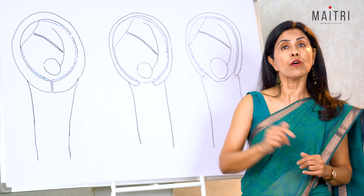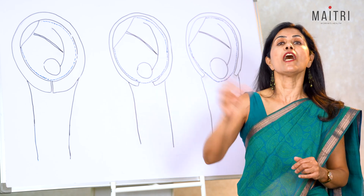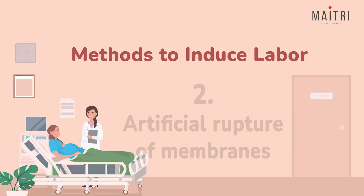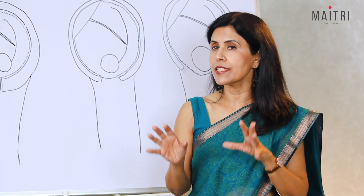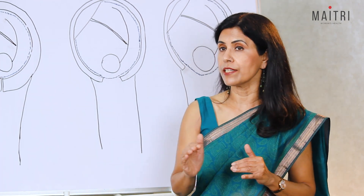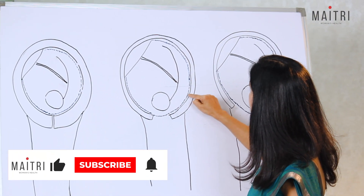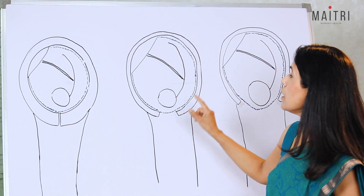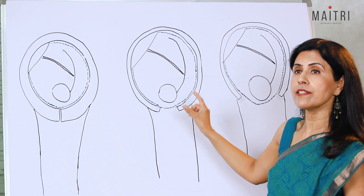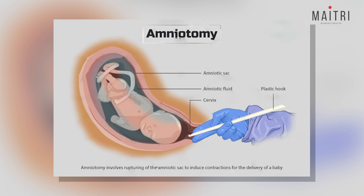Membrane sweeping may also be done in the hospital after the cervix has softened and started dilating following prostaglandin use. Artificial rupture of membranes, also known as amniotomy, means we are artificially rupturing the membranes of the water bag. This involves breaking the water bag surrounding the baby using a small sterile instrument known as an amnio hook.